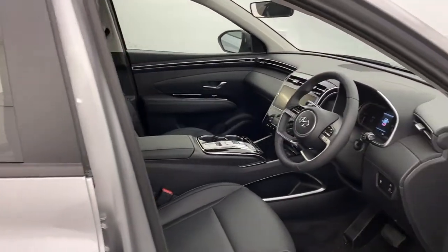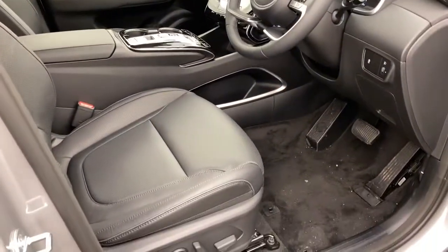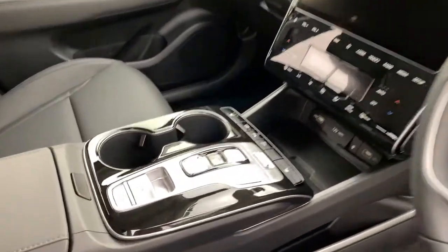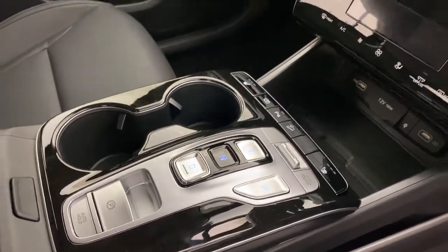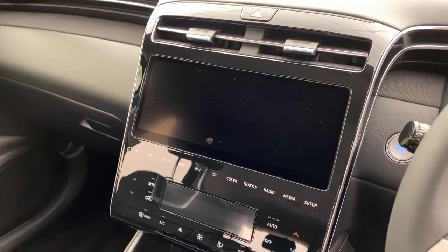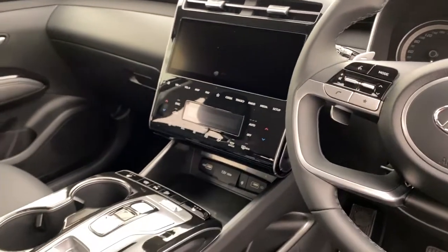In the front, you've got heated and ventilated front seats as well as electric seats. You've got a leather steering wheel, and in the diesel variant you do get shift-by-wire transmission. You've also got a large 10.25-inch color touch screen display with Apple CarPlay and Android Auto, plus a wireless charger down there.